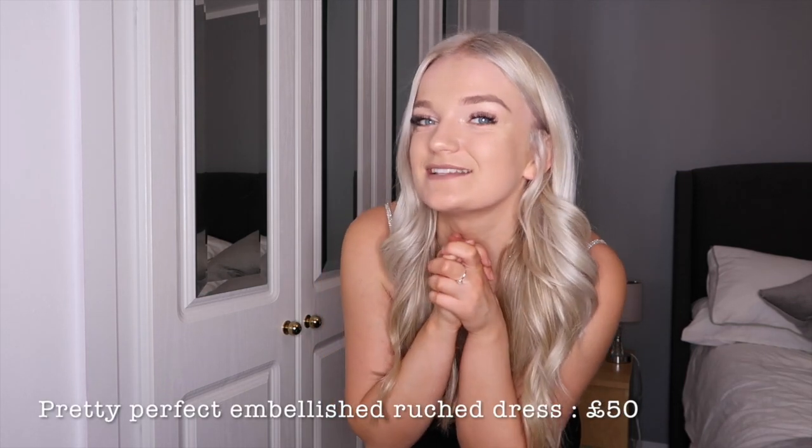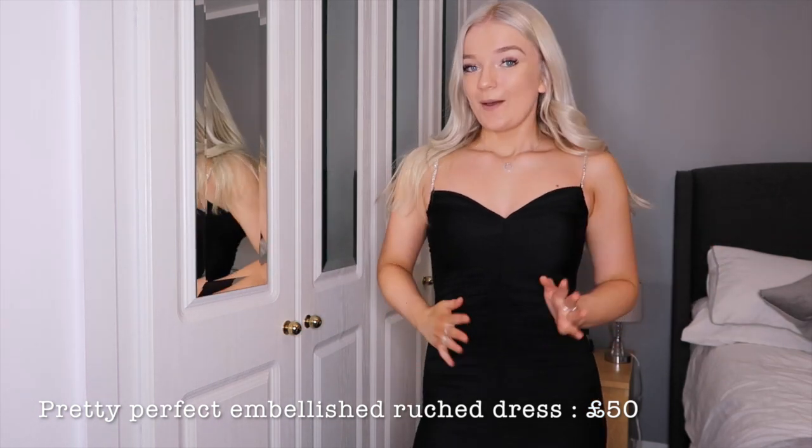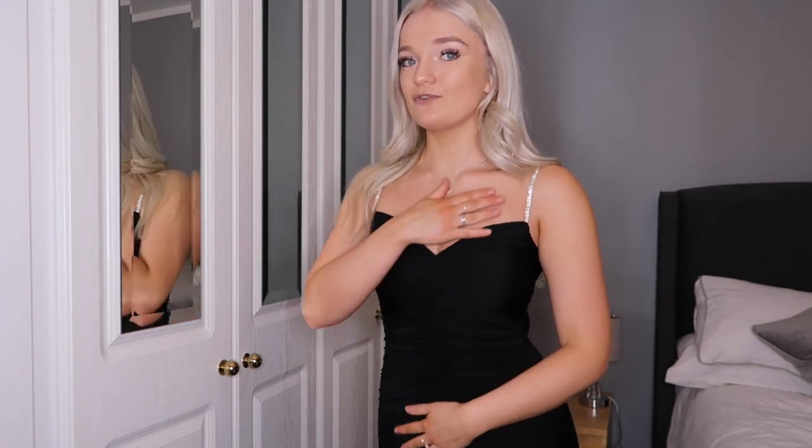Dress number two has just blown everything out of the park. I'm so excited about this one — I just think it's amazing. This is just the most unreal little black dress. It's black and it has the most perfect silver diamante straps — they are literally beautiful. This by far is my favorite one because I feel like it's so simple but it just looks unreal.